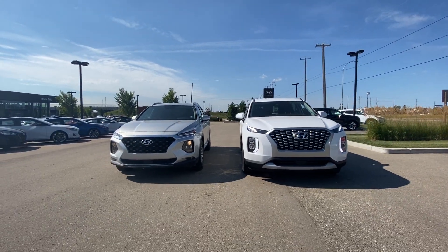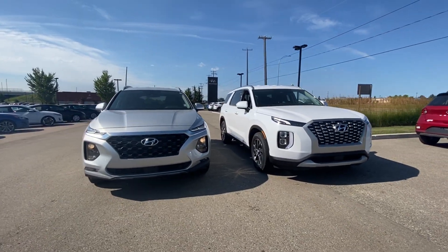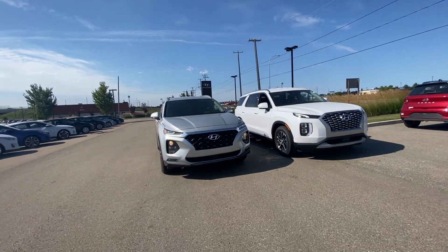Hello Richard, my name is Adam at River City Hyundai. Thank you so much for giving us the opportunity — we really appreciate you and appreciate your business. Today I'm going to show you the difference between the Palisade and the Santa Fe: size wise, option wise, and look wise.